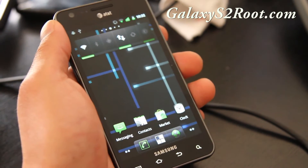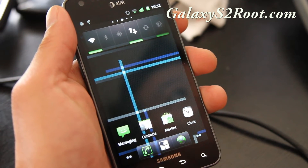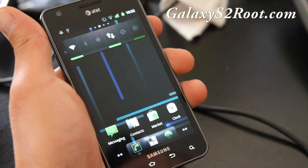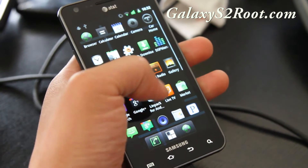But I know Ice Cream Sandwich — I know the development kit is here. So I'm looking forward to that if Cyanogen mod puts it on there. That's going to look really cool.